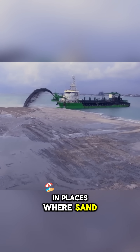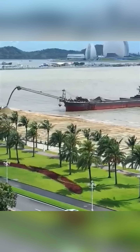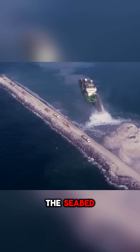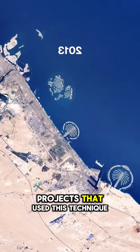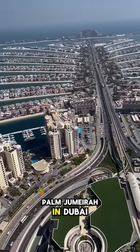In places where sand is abundant, injection dredgers are also used. They suck up sand, mud, and silt from the seabed, mix it with water, and pump it under pressure into the reclamation area. One of the most famous projects that uses this technique is the artificial archipelago Palm Jumeirah in Dubai.